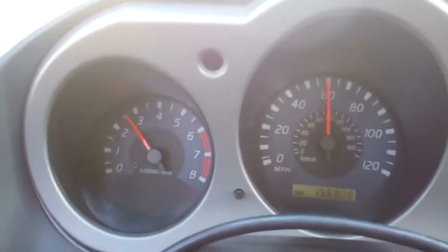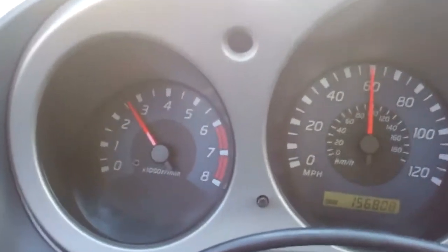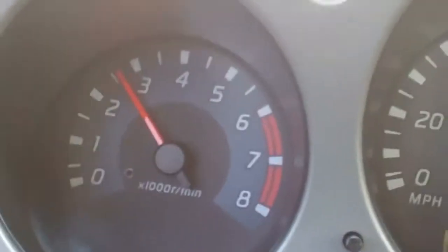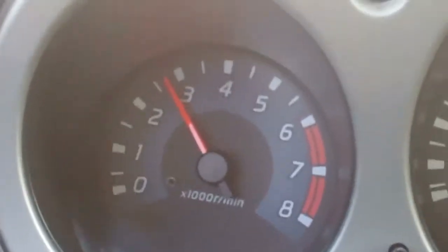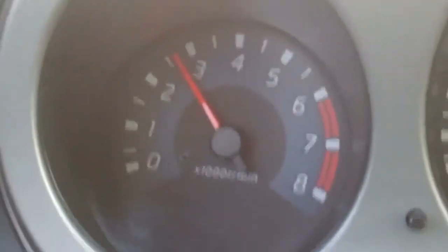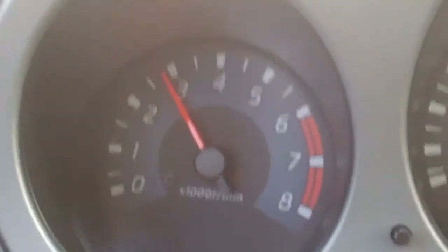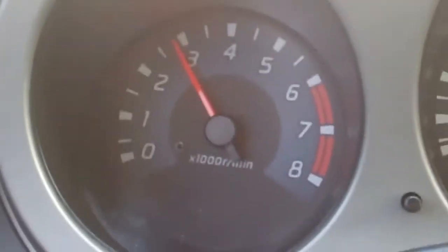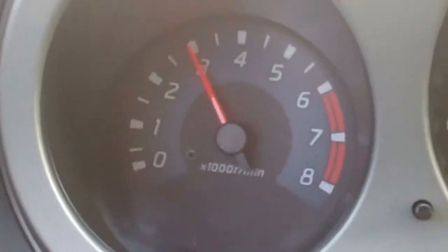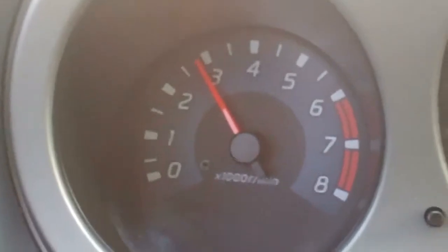Okay, this is a steady speed, 60 miles an hour, and I tip into the throttle, let off, tip into the throttle, let off, tip into the throttle, let off.